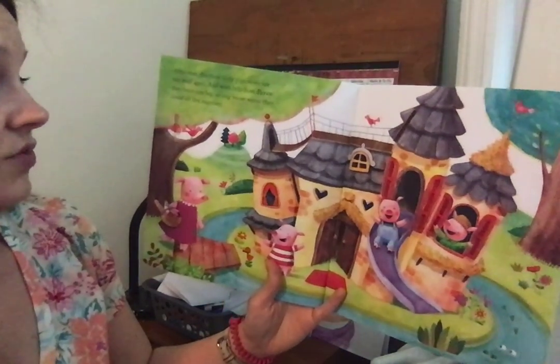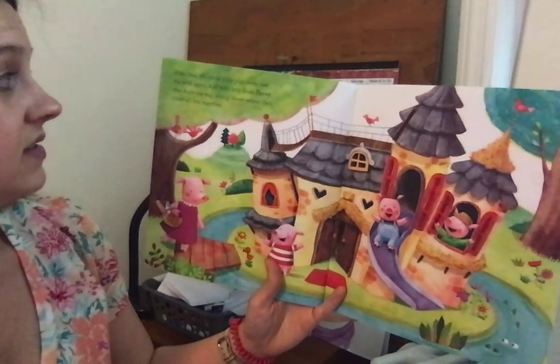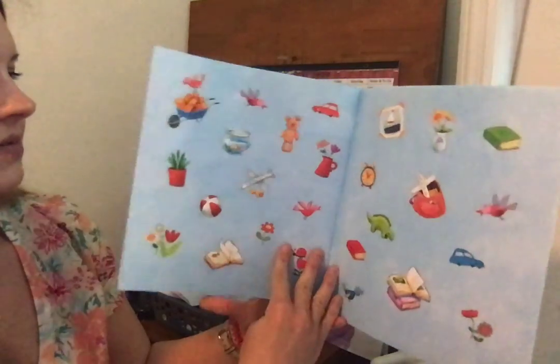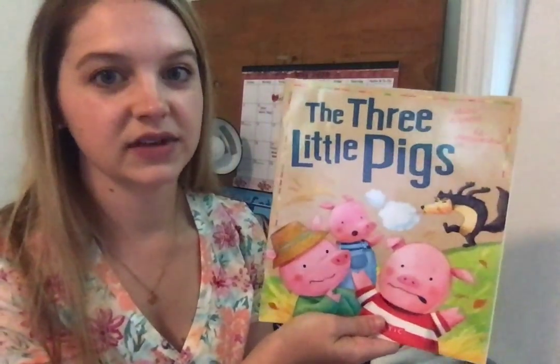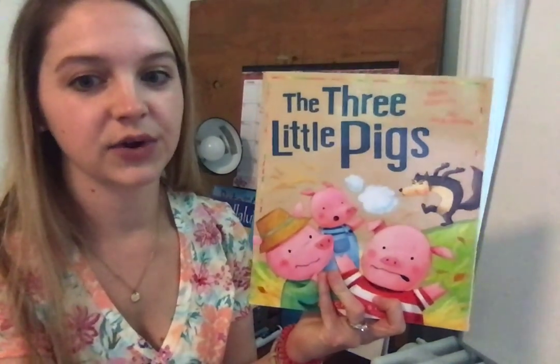After that, the three little pigs never saw the wolf again. And with help from Percy, they built one big, strong house where they could all live together. The end. I hope you enjoyed that traditional version of The Three Little Pigs. For today's activity, we will be making a story map for this book.